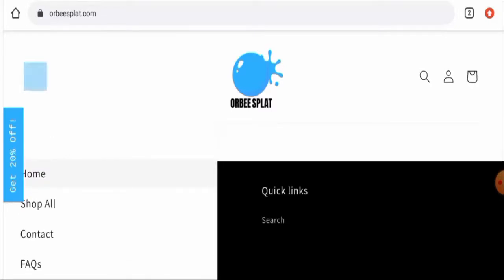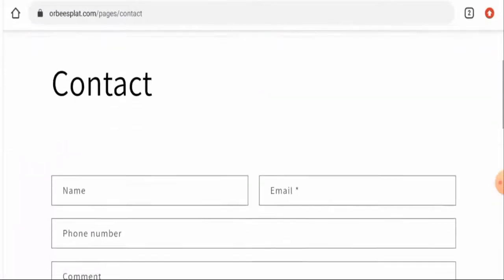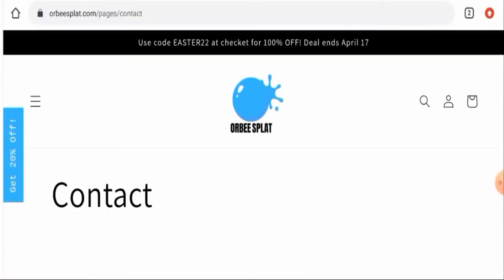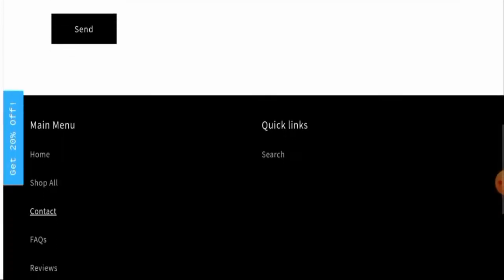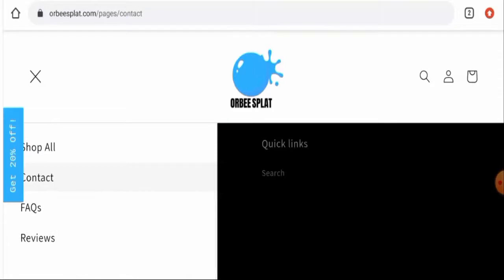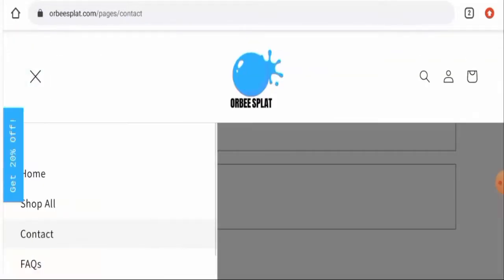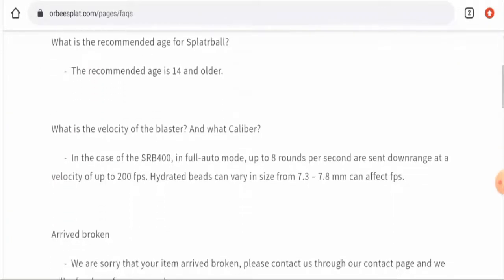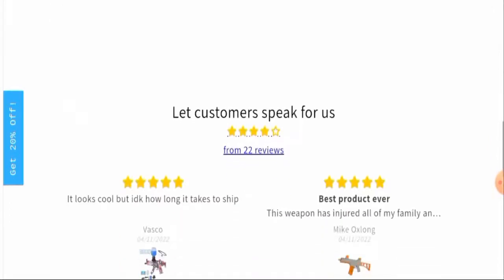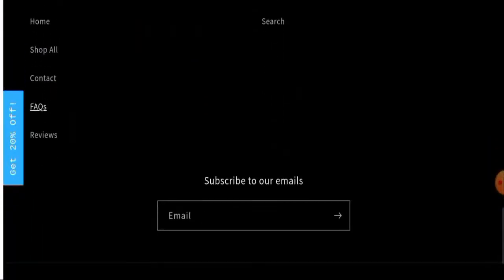Next, we'll check their contact details. They do have a contact page section, but they have not given any contact information on it. Checking further, there is also no information in the FAQ section. There is no contact information anywhere, which is a huge drawback.